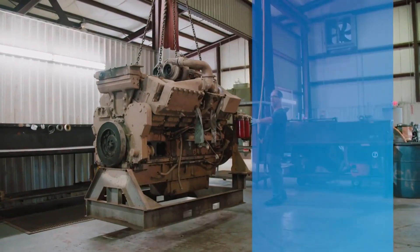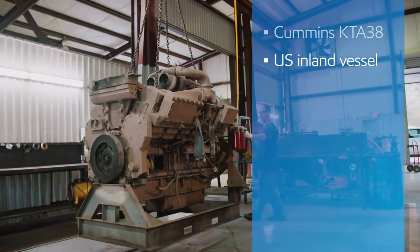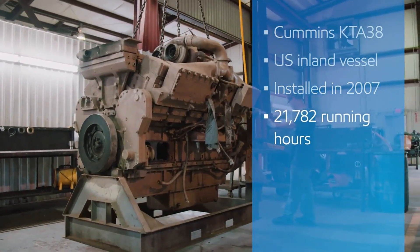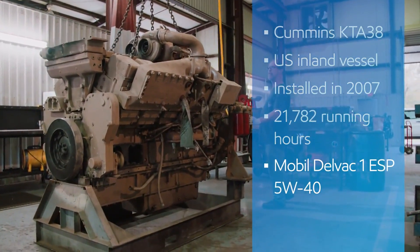At a repair shop, they disassembled a Cummins KTA38 marine diesel engine, one of two main engines from a U.S. inland vessel. Installed in 2007, it had accumulated 21,782 running hours with an initial fill of Mobil DelVac 1 ESP 5W40, a fully synthetic diesel engine oil.